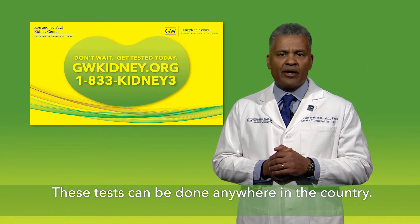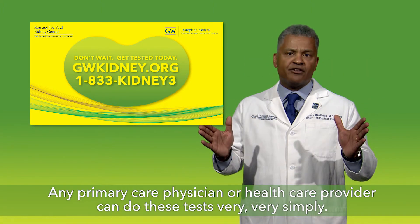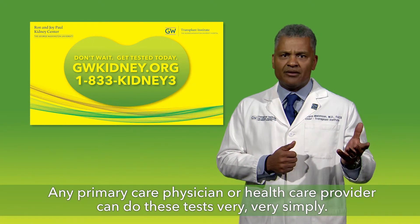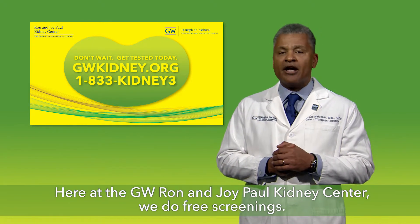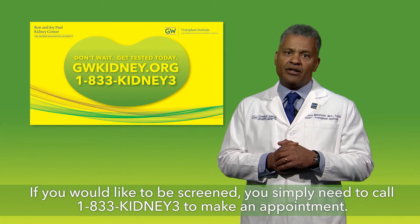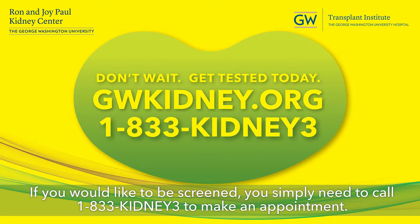These tests can be done anywhere in the country. Any primary care physician or health care provider can do these tests very, very simply. Here at the GW Ron and Joy Paul Kidney Center, we do free screenings. If you would like to be screened, you simply need to call 1-833-KIDNEY-3 to make an appointment.